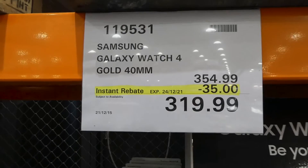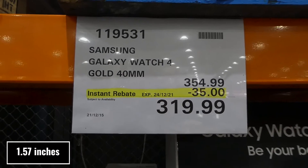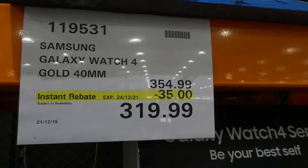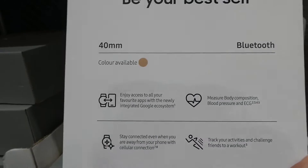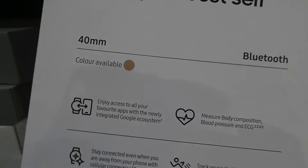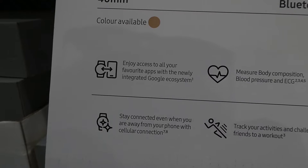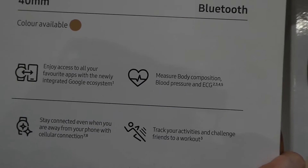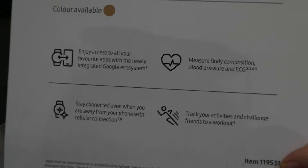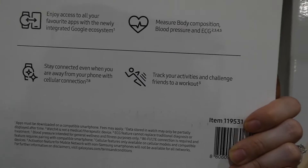The Samsung Galaxy Watch 4 in gold, 40 millimeter, is $35 off down to $320 until Christmas Eve the 24th. It's a smaller women's-sized watch in a peachy gold colour. Features include the integrated Google ecosystem, body composition measurement, blood pressure and ECG monitoring — you need to calibrate blood pressure against an actual machine every few weeks, and it's only for 22 years and older — plus cellular connection.